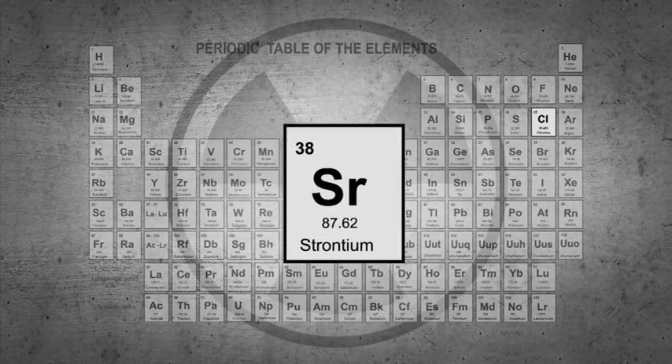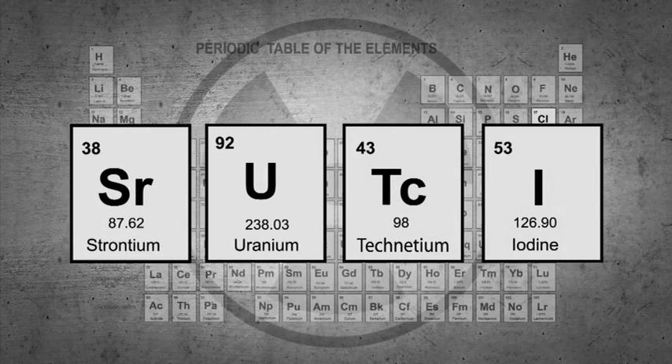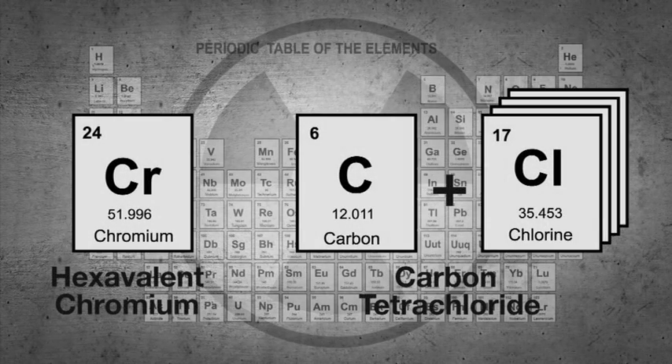Discharged liquids were contaminated with radioactive elements, including strontium, uranium, technetium, and iodine, and chemicals including carbon tetrachloride and hexavalent chromium.